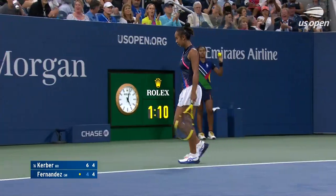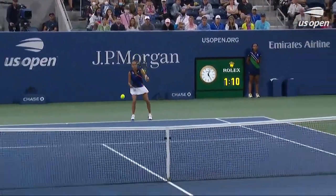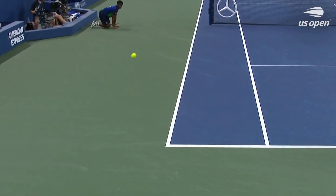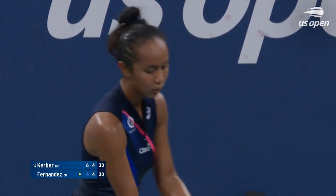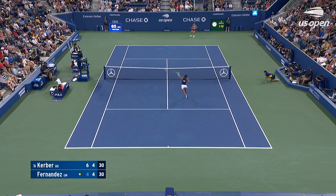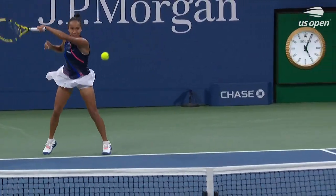What an exchange and what a finish. Look at that angle — the flick of the wrist, lefty to lefty, cross court to cross court. Just seven of 19 points won today. She resets superbly. She wins these points with style.